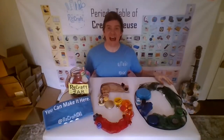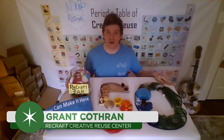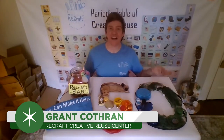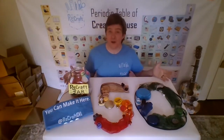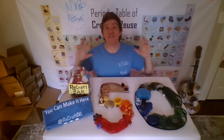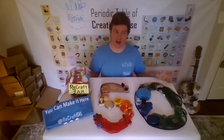Greetings, Roper Mountaineers and citizens of planet Earth. My name is Grant. I'm the director of Recraft Creative Reuse Center, wishing you a very happy Earth Day. Recraft connects creative people like you with reusable materials, and even at home, your house is filled with reusable materials that you can use to get creative and get crafty.